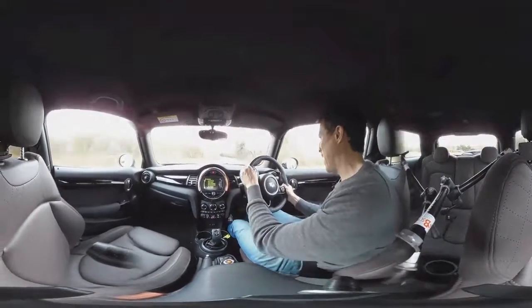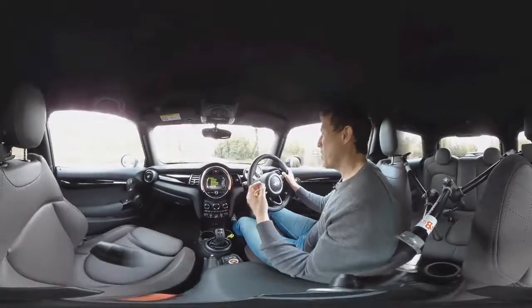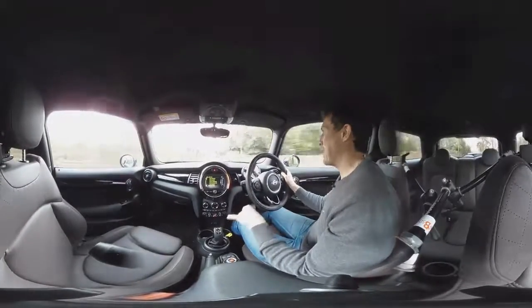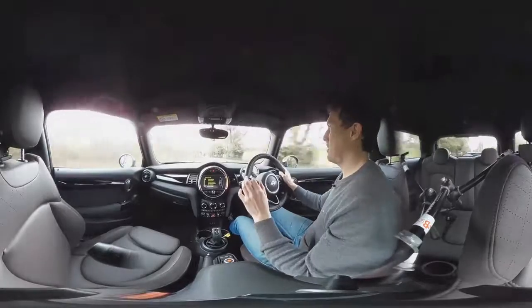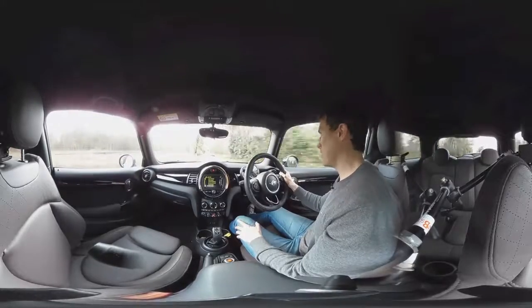Now, let's talk about the automatic. Personally, if I was going to get a Mini I would have the manual, because changing gear just adds to the whole enjoyment — this car is primarily designed to be a fun thing to drive. But if you don't want to shift gears yourself, the automatic is a really good one. Put your foot down and it responds pretty quickly, changing gears nice and smoothly.